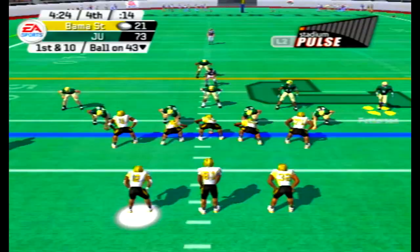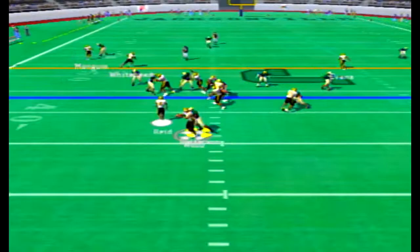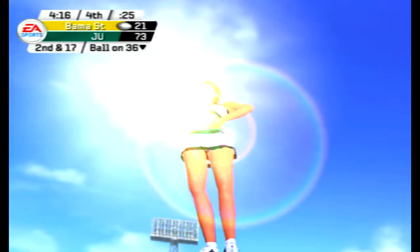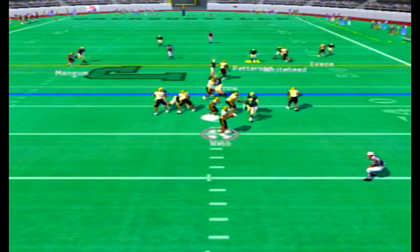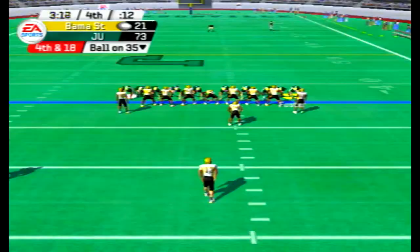Hornets back on offense — Pedersen gets his second sack of the ball game, giving him four on the season. Webb, the backup quarterback, comes in and gets dropped by Walters, the middle linebacker. That brings up fourth and eight — they're going to punt the ball away because they're down 73-21.